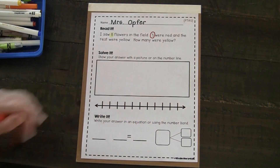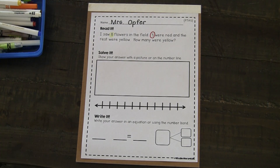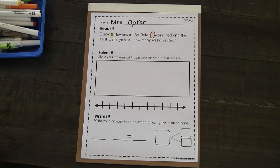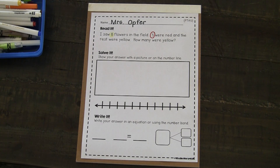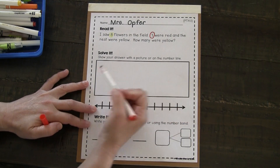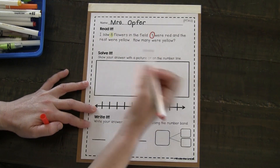Choosing from my math strategies anchor chart, I definitely think draw a picture is going to be the way to go for me today. That's going to be the strategy that I choose. So I know that three were red — I'm going to draw that first, because that is a true fact that I already know.